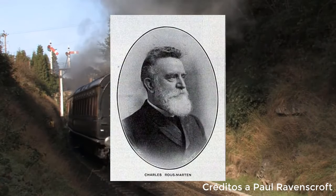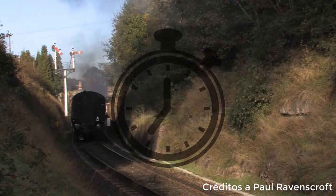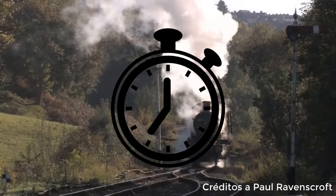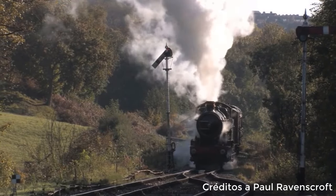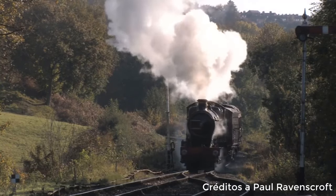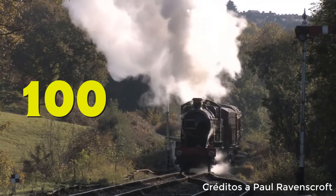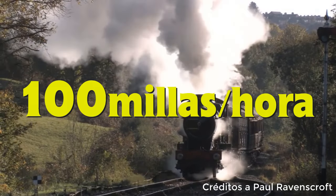El encargado de generar dicho registro fue Charles Rous-Marten, pero se cree que el cronómetro usado tenía una peculiaridad en la forma en la que marcaba el tiempo. Sin embargo, al hacer la conversión a una escala de tiempo más precisa, resultó que la velocidad alcanzada por City of Truro era exactamente de 100 millas por hora, algo nunca antes visto en una locomotora a vapor.